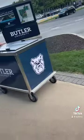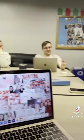Next, I went to the Office of Admission where I work as a campus tour guide. This has been one of my favorite involvements since my first year at Butler and there's never a dull moment in the office.